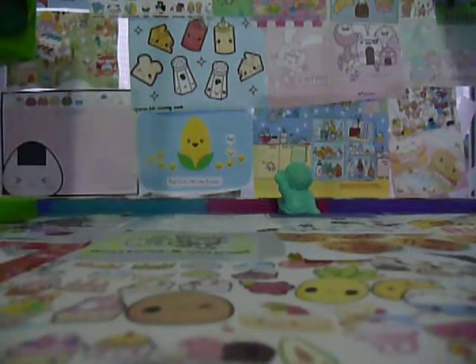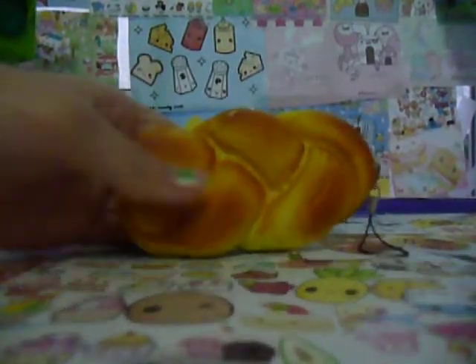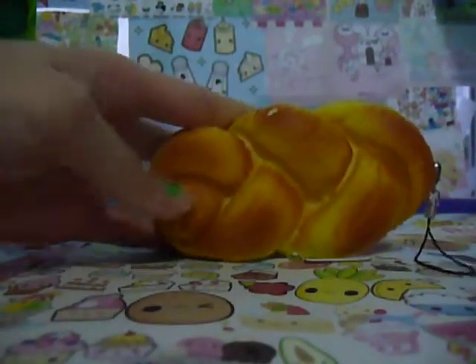First, I got this loaf of bread — I'm not going to say where they're from because that would take too long. So I got this gourmet bun, and it's really squishy.